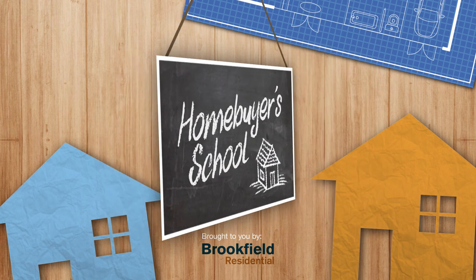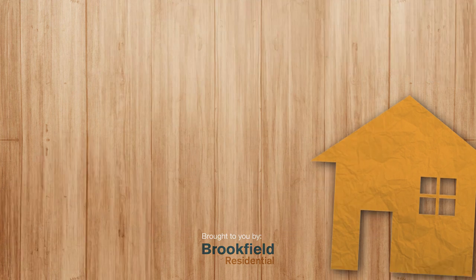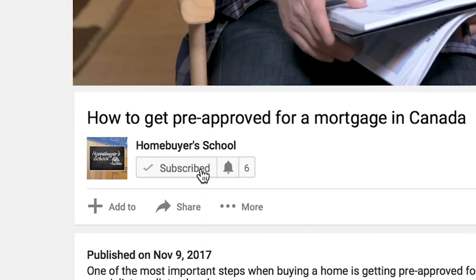Welcome to Homebuyer's School, brought to you by Brookfield Residential. Hi everyone, Carl here, and welcome to another Homebuyer's School video — a channel where you get the latest strategies, tactics, and tips from homebuying experts. And remember, if this is your first time on this channel and you want to get the latest strategies from the experts, hit the subscription button below and hit the little notification bell so you don't miss anything.